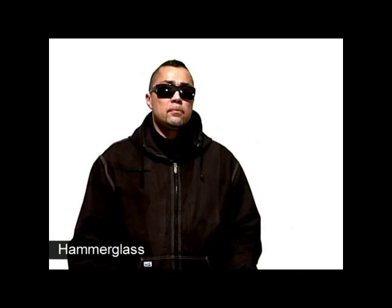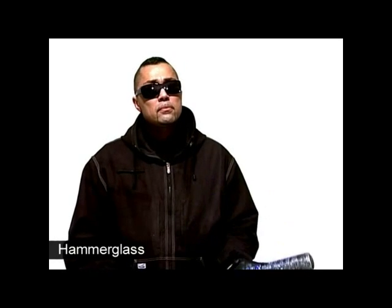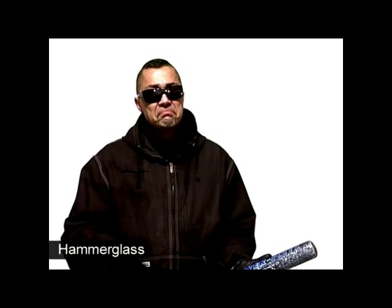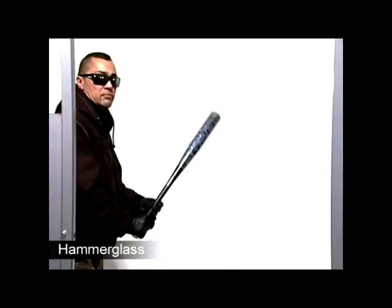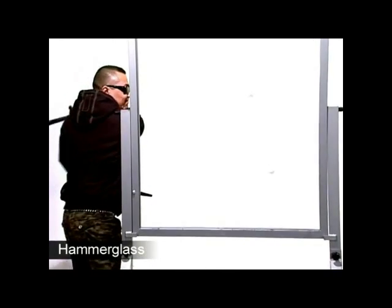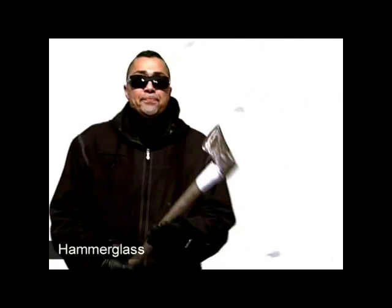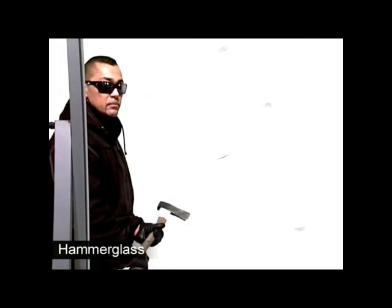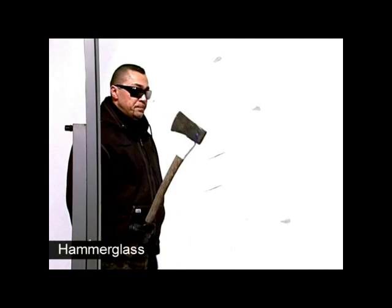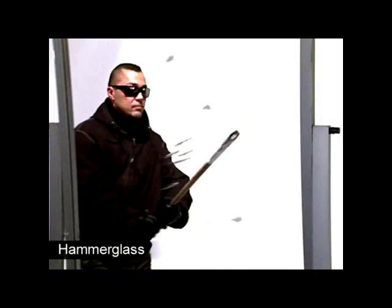Now it's time to test the third and final security glass. This time we've installed hammer glass in the frame. What Mickey doesn't know is that hammer glass actually doesn't consist of glass, but is an incredibly strong material called hammer glass — a specially coated polycarbonate 300 times stronger than glass. The unique scratch-resistant coating is one of the secrets of how hammer glass can produce totally unbreakable insulation glass. In fact, it is the only company in the world that has managed to solve this problem.